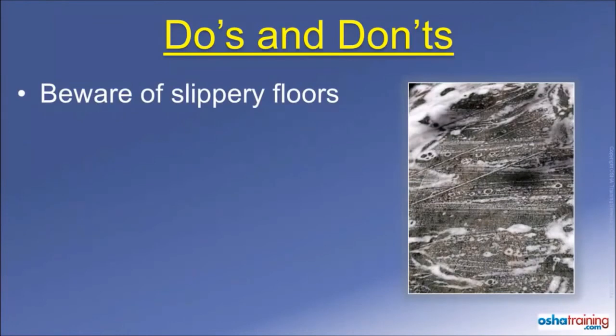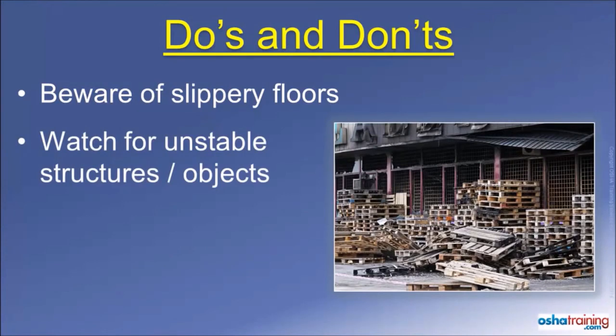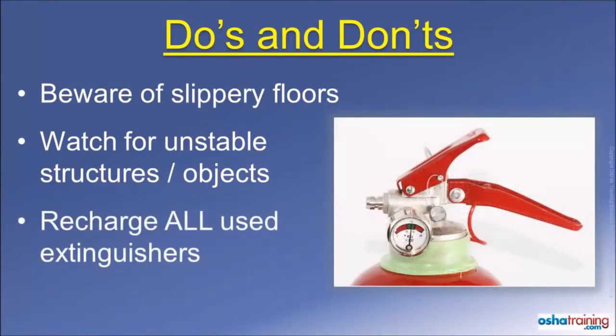Fire extinguishing media, such as water or foam, can collect on the floor around a fire and cause you to slip, as can ash or liquids from containers that might have burst during a fire. So don't run — just walk in a controlled manner so you don't slip and fall. Also keep an eye out for any boxes, pallets, or other materials placed on shelves or stacked near the fire area, as they could become unstable from fire damage and fall over on you. And always turn in any extinguisher that has had its pin pulled out of the handle to be checked. Even if you did not squeeze the handle, you may have broken the internal seal that maintains the pressure inside of the extinguisher. So play it safe and get it checked out.